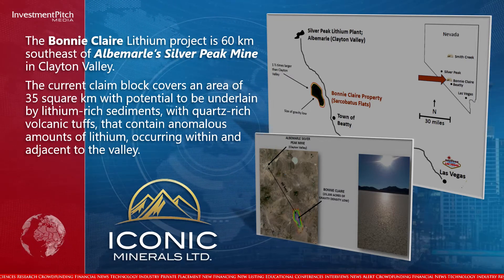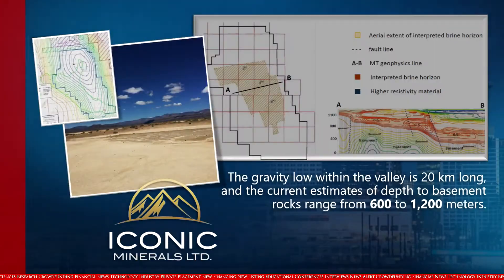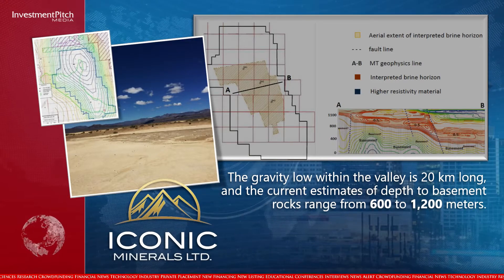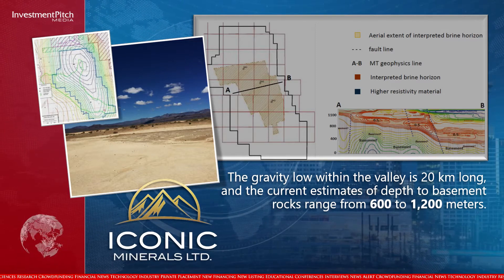Quartz-rich volcanic tuffs that contain anomalous amounts of lithium occur within and adjacent to the valley. The gravity low within the valley is 20 km long, and the current estimates of depth to basement rocks range from 600 to 1,200 meters.